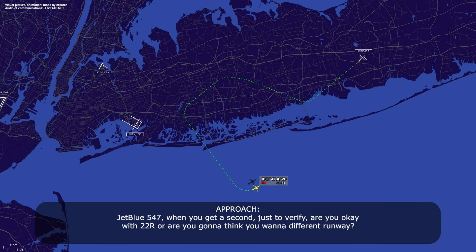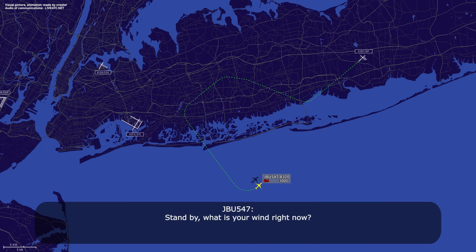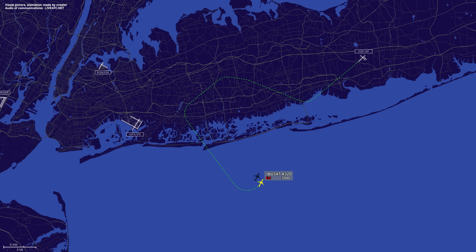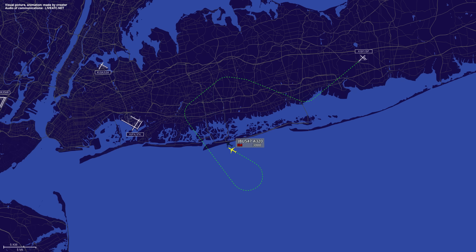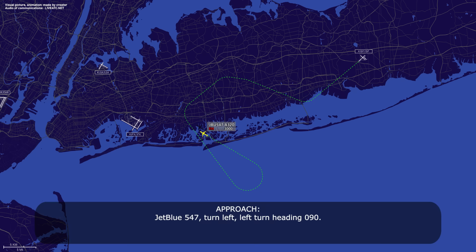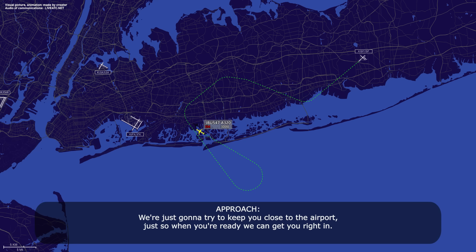And JetBlue 547, when you get a second, are you okay with 22R, or do you think you want a different runway? Standby — what are your winds right now? Winds at the surface is 200 at 16. Yeah, 22R should be fine. JetBlue 547, turn left, left turn heading 090. Left turn 090, 547. We're just going to try to keep you close to the airport when you're ready. Perfect, we appreciate that. We're almost done with our checklist, so we'll notify you shortly.